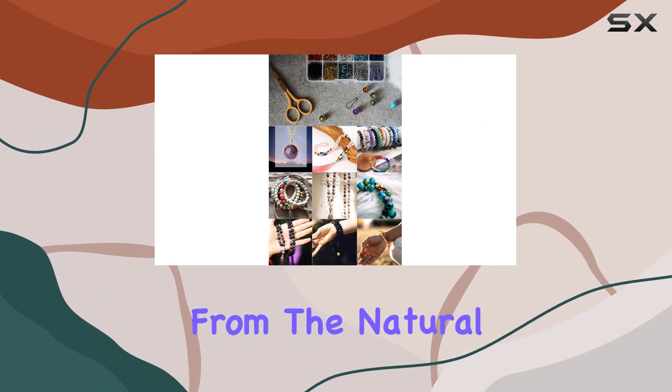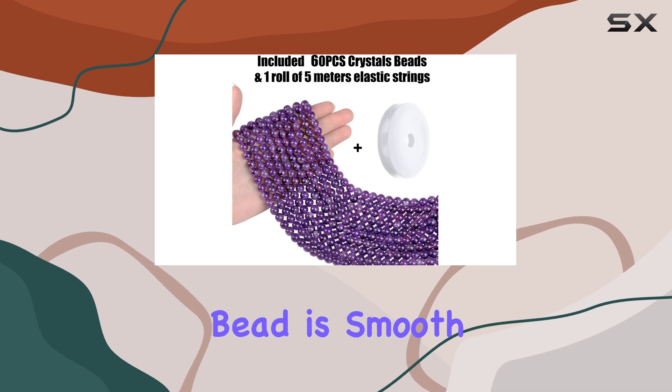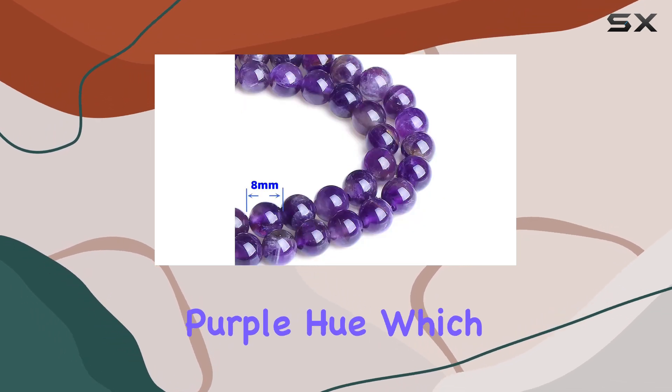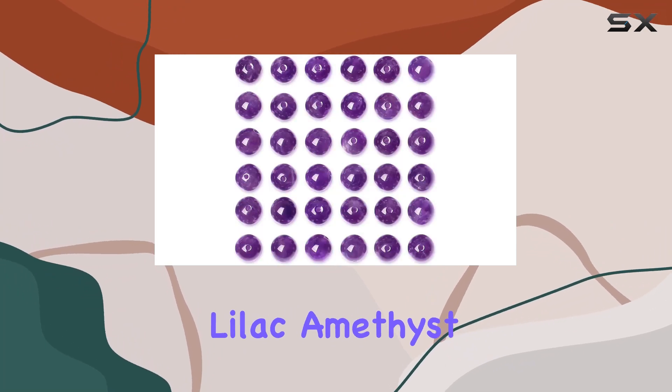These beads provide a versatile base to work from. The natural amethyst used here is of impressive quality — each bead is smooth and well polished, showcasing the stone's natural purple hue, which ranges from deep violet to a lighter lilac.